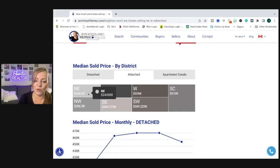Moving into attached homes — that's half duplexes, row houses, and townhouses — the low median was in the northeast at $244,000 and the high median was in south central at $510,000. This doesn't really surprise me, as there are more infills and half duplexes that cost a little more than on the outskirts of the city.